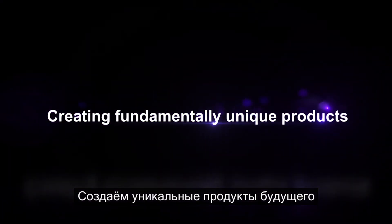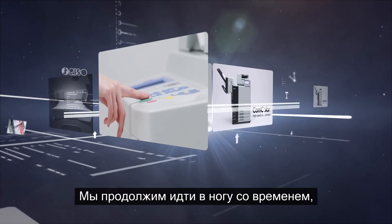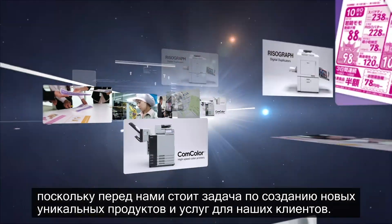Create fundamentally unique products. We will continue to read the changing times in advance as we take on the challenge of creating new products and services for our customers.